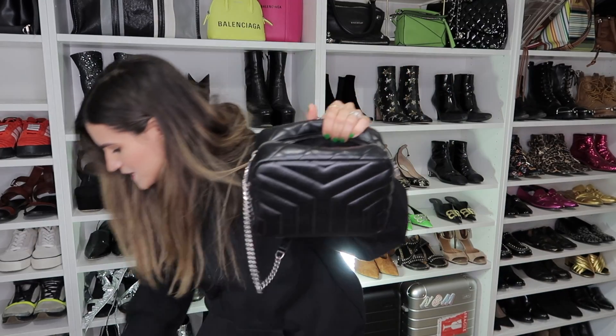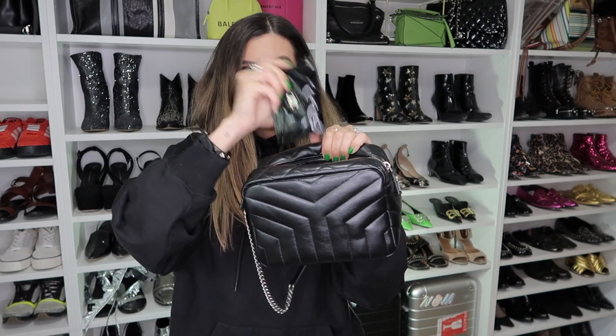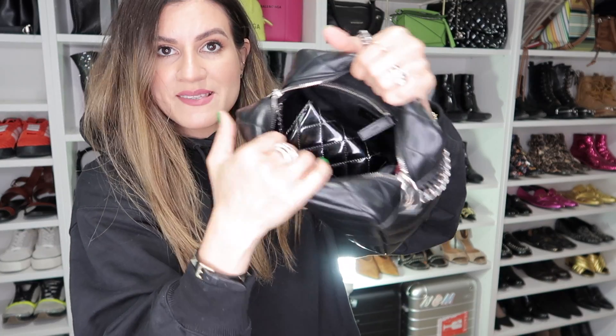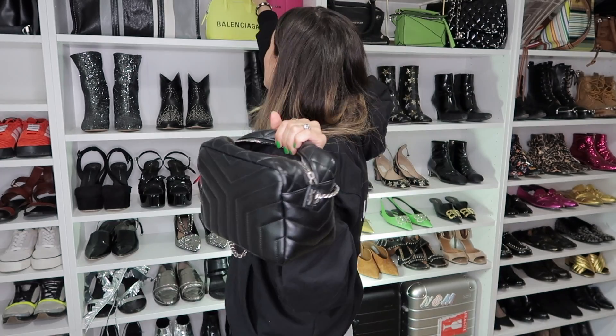I almost forgot to show you what can fit in here. Phone, wallet, compact, lipsticks, cream — and you can see there's so much more space in there. Glasses too. So compare that to this — my Saint Laurent bag is going to fit so much more.